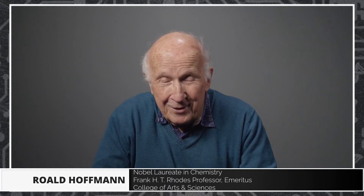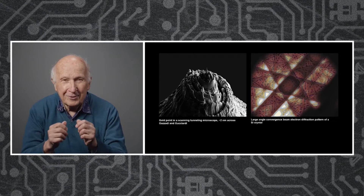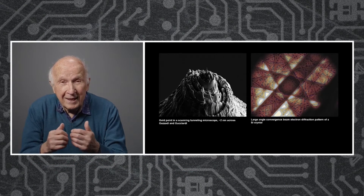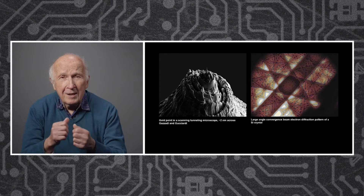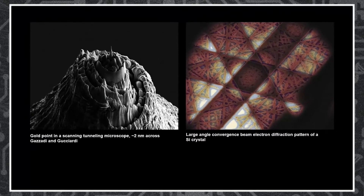I'm a chemist and I also am interested in other things. A few years ago I saw an exhibition of images of the nanoworld. Here are two of them, very typical of what you have seen. At left is the gold tip of a scanning tunneling microscope, at right a diffraction pattern and false colors from a silicon crystal.